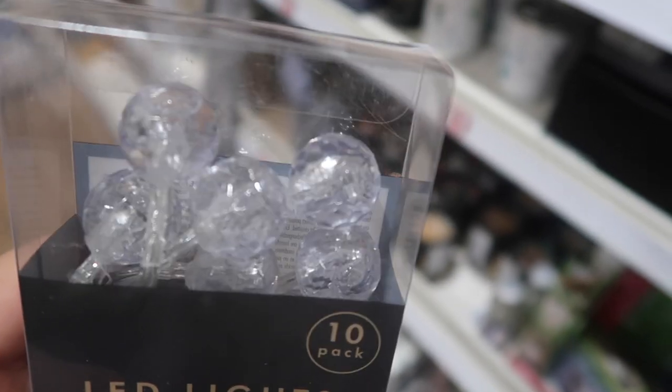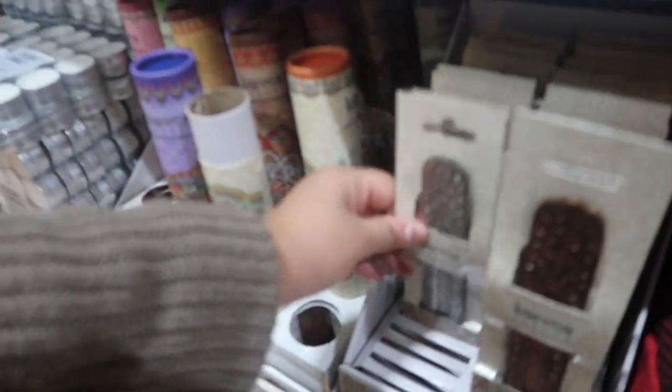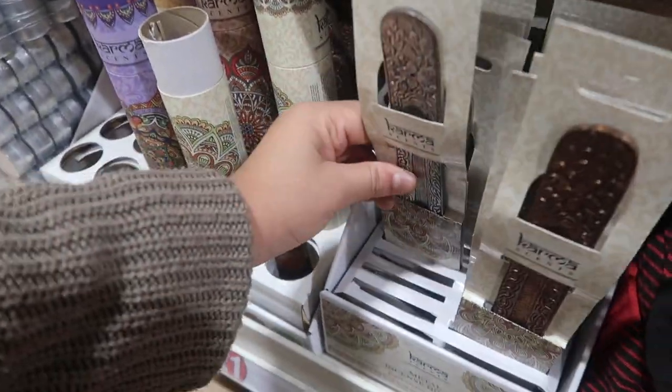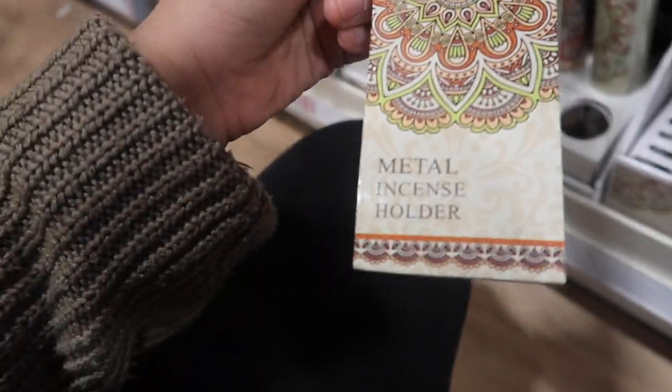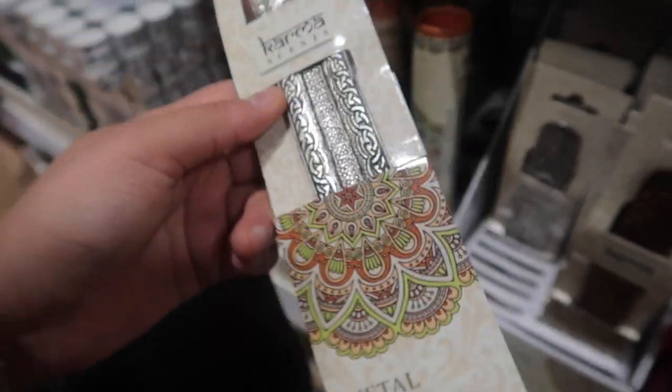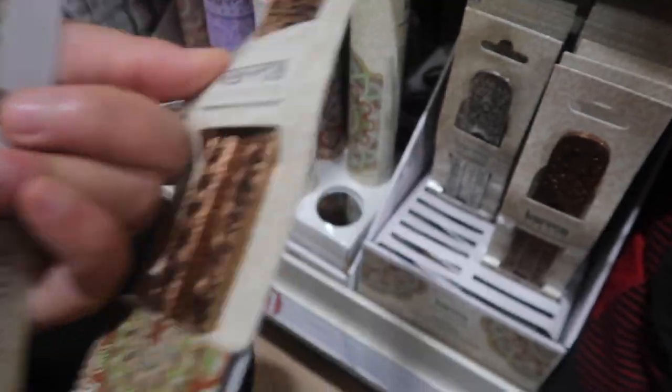Oh these LED lights — I was thinking of getting some for my bed. Oh my gosh this is amazing, I already know this is going to be a present for somebody. Metal incense holder, love that, I might want that for my house as well. And I've got it in this gold colour as well. Amazing.